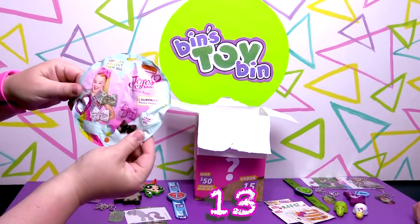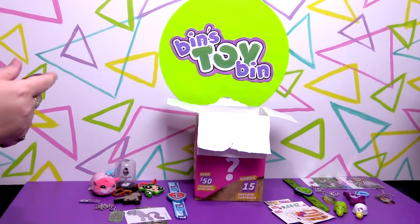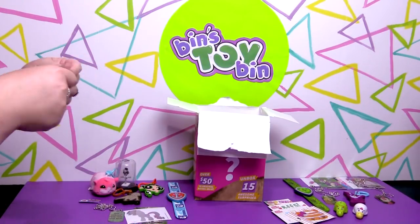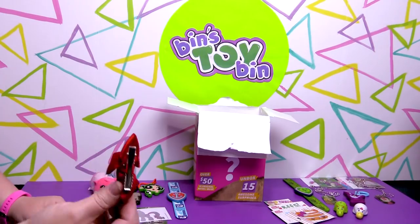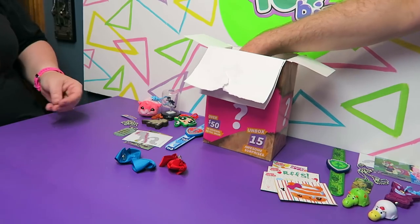I got some JoJo bows — it's the one-for-you, one-for-your-BFF thing. So we have a blue bow and a red bow. I don't wear bows in my hair, but we're getting down to the bottom.